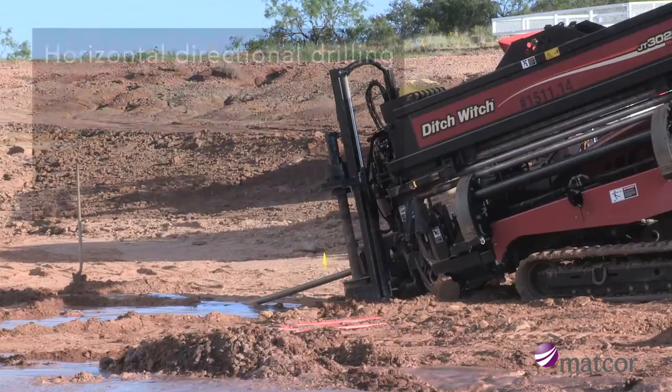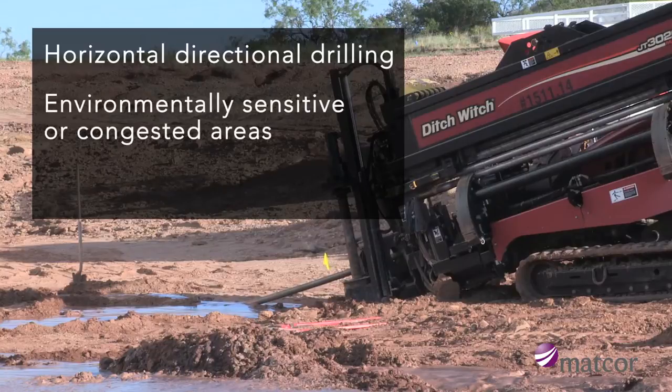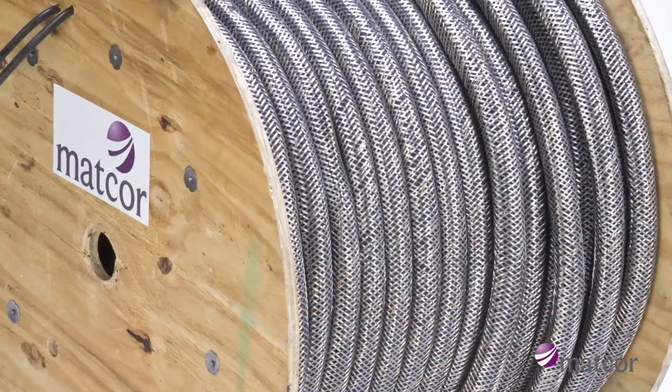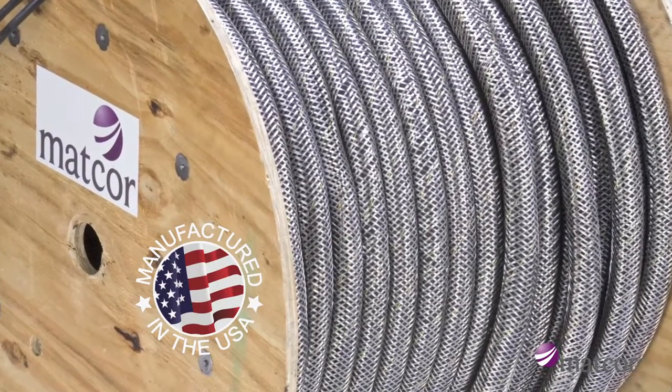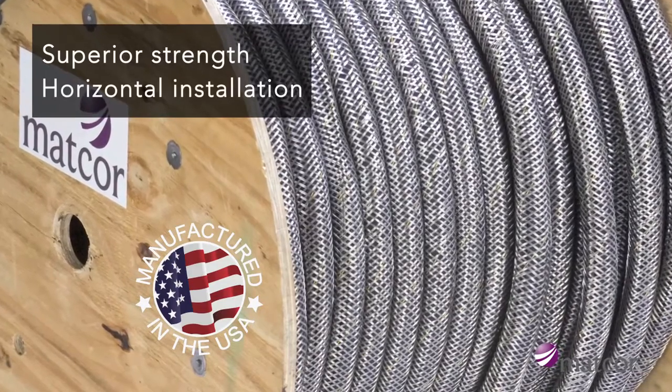When trenching is not feasible and horizontal directional drilling is used to install linear anodes in environmentally sensitive or congested areas, a more durable product is needed to minimize the surface impact. The Iron Gopher with Kinex technology is designed and manufactured in the USA with the mechanical strength required for horizontal installation.